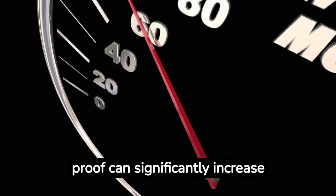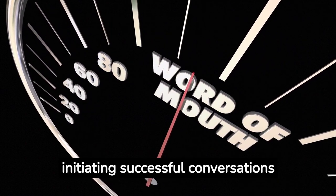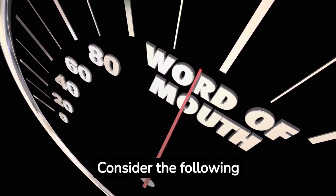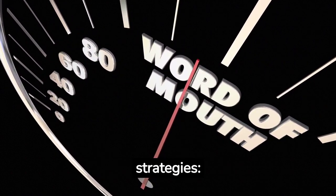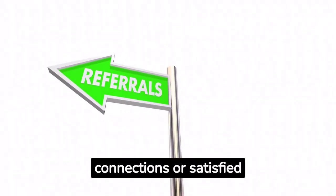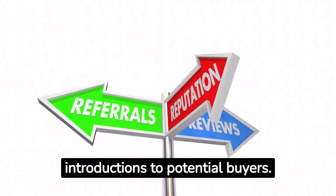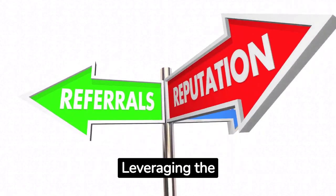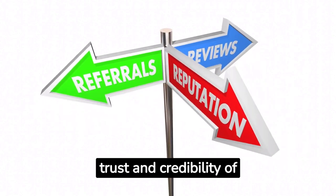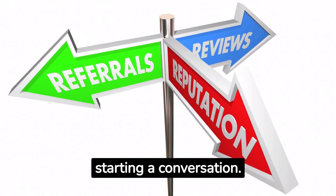Referrals and social proof can significantly increase your chances of initiating successful conversations with potential buyers. Consider the following strategies. Referral Introductions: If you have mutual connections or satisfied customers, request referrals or introductions to potential buyers. Leveraging the trust and credibility of shared contacts can greatly enhance your chances of starting a conversation.